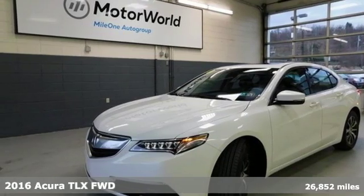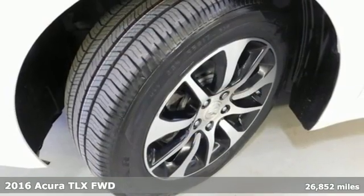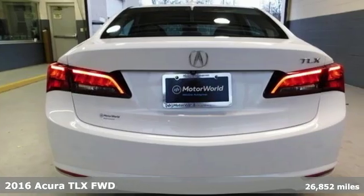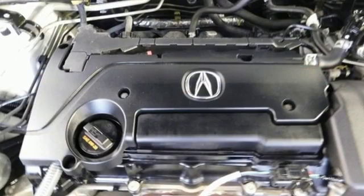Here's a 2016 Acura TLX. Athletes have the best bodies, so it's no surprise this TLX looks as good as it does. And just wait till you experience its performance.